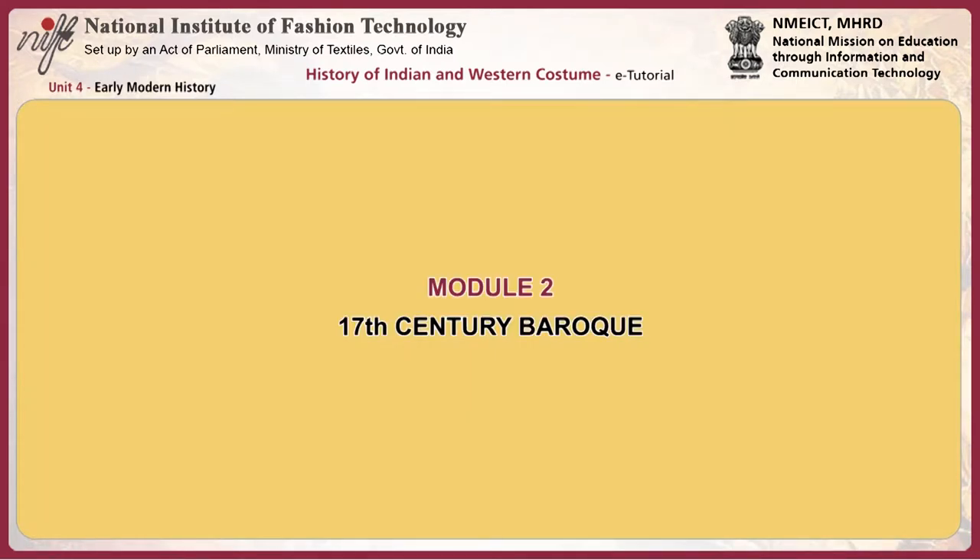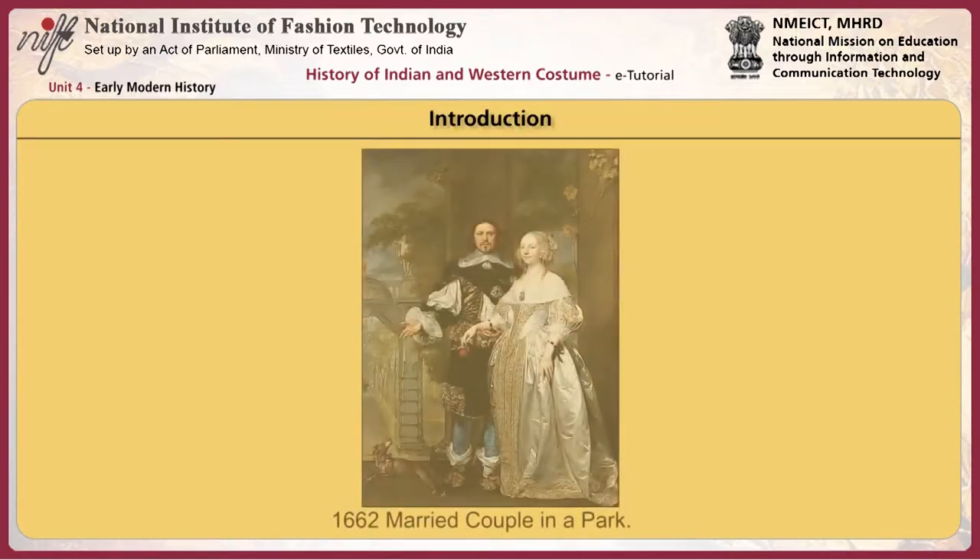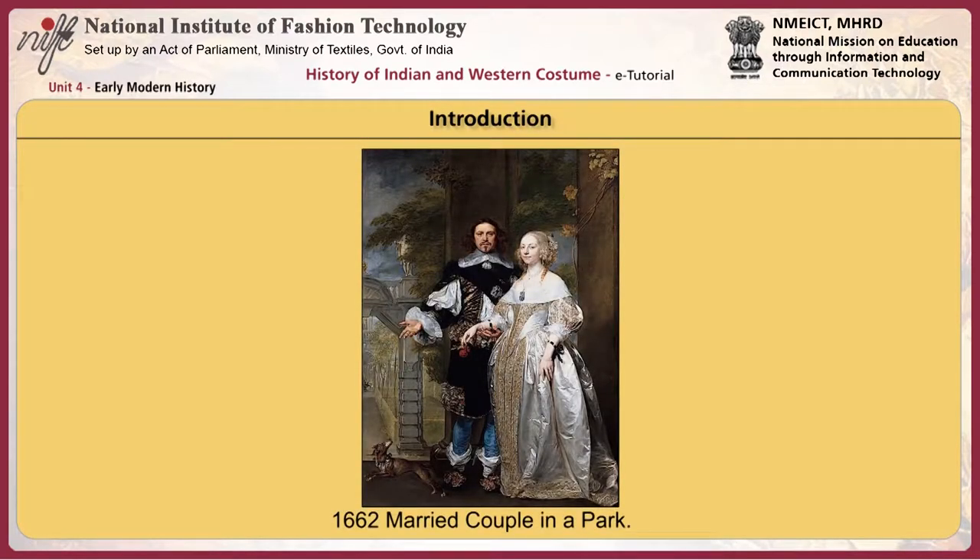This module focuses on the 17th century Baroque style. During the 17th century, Europe endured a series of social and political upheavals involving civil war, revolts, peasant uprisings, and a rebellion of the nobility. This resulted in the formation of a stronger government. Absolute monarchy became necessary.